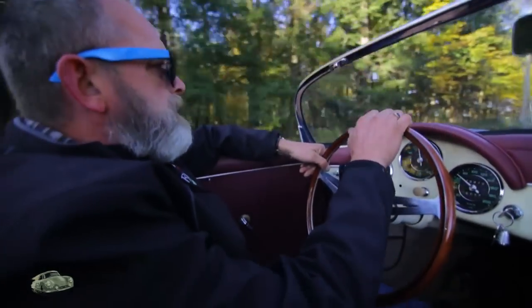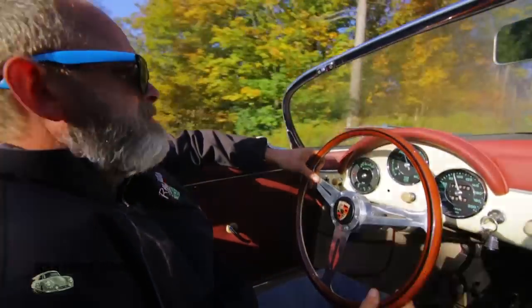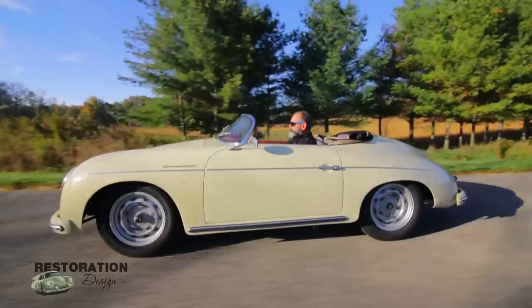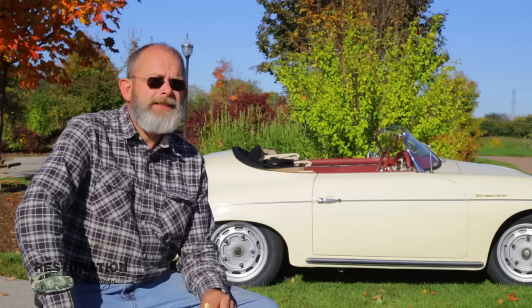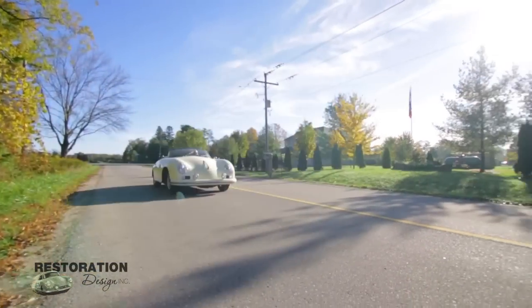Driving it is really a joy. There's a real intimate feeling when you drive this car. The lowness of the car gives you a really great road feel, and the steering is very responsive.